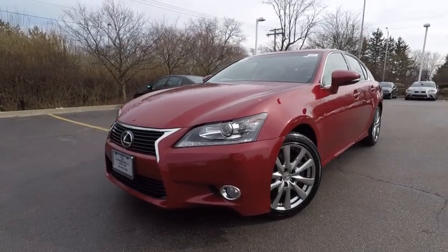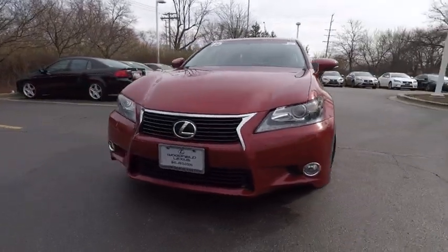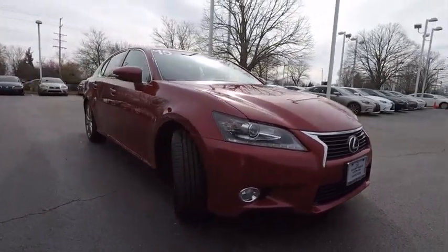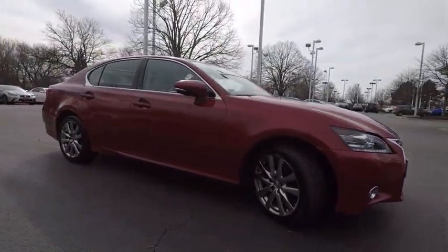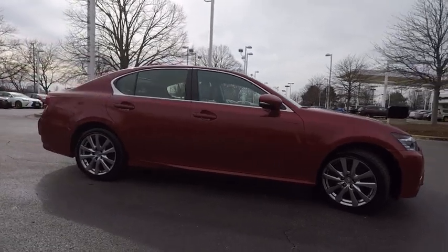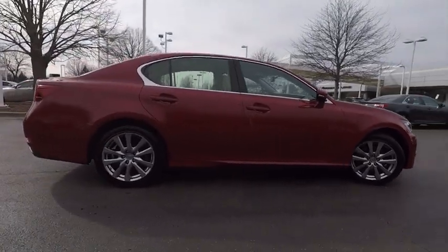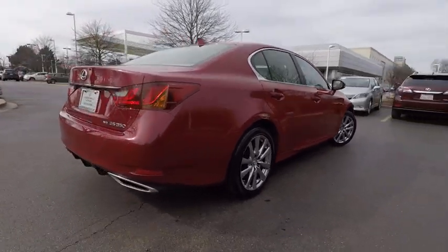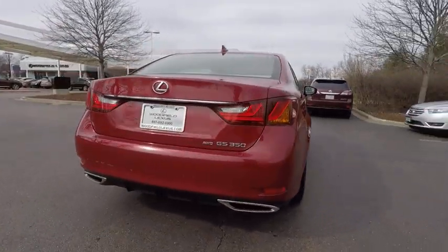The 2015 GS350. The GS350 boasts a powerful engine with a lot of horsepower output under its hood. Yet this beautifully built car remains a luxury sedan first and foremost with its plush interior, high-tech amenities, and impressive standard equipment. And is priced below $35,000.